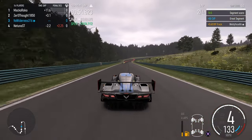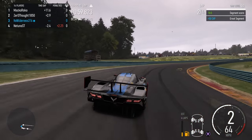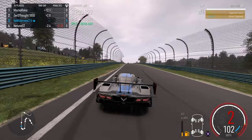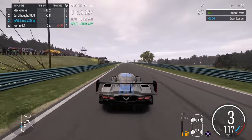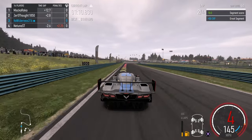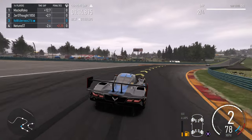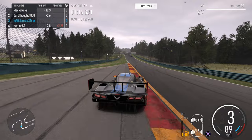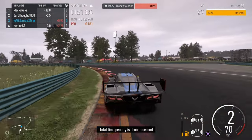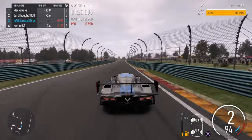That guy in first is 11 seconds ahead. I'm not sure what he's driving but that thing is quick overall. Oh no, we're just slightly off — my back tire came off the line but okay.